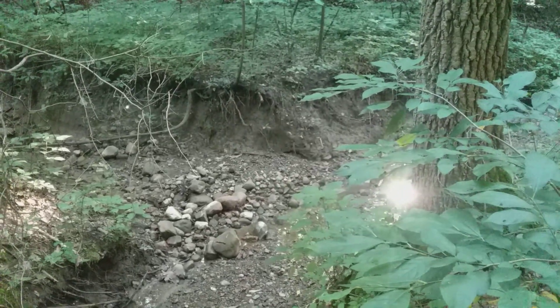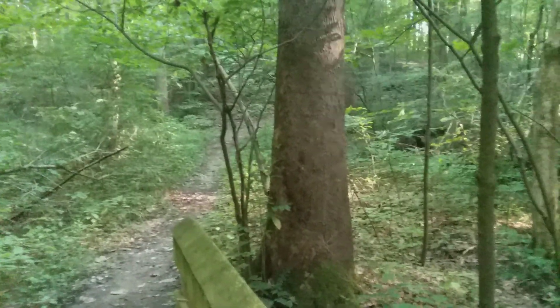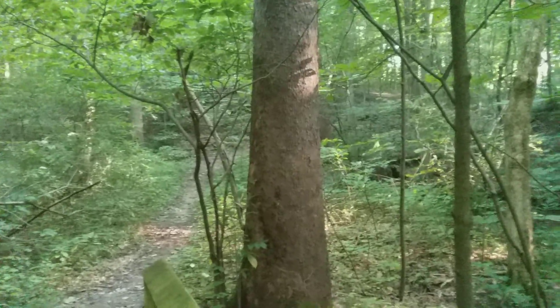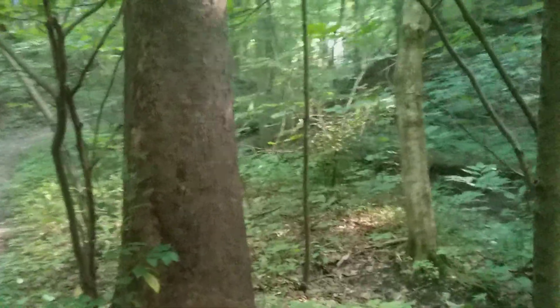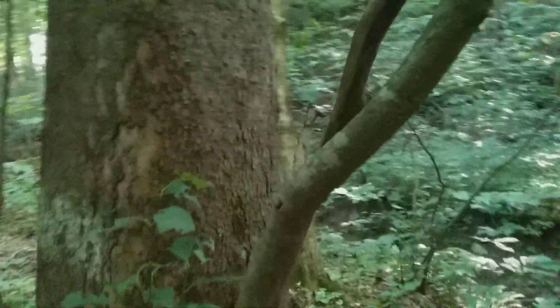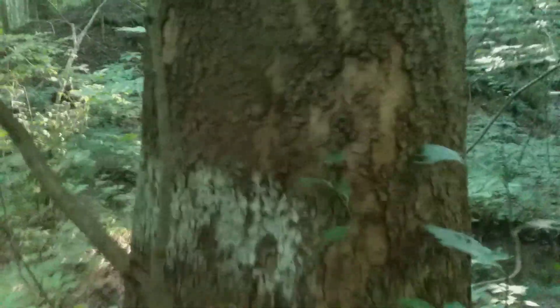These sycamore trees have made their way up this little creek valley, so they will be found even in these smaller valleys. They do grow on hillsides and tend to invade old fields too, so sycamore is not strictly a floodplain tree, but it is often found in floodplains and along these smaller streams, and sometimes achieves a very large size.